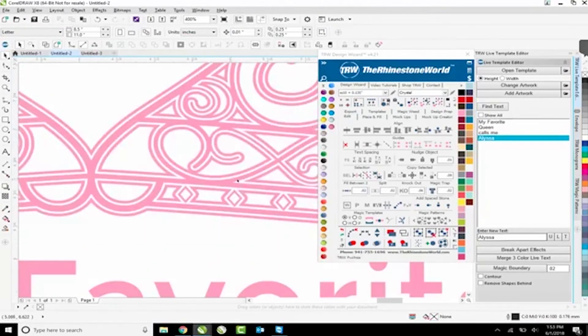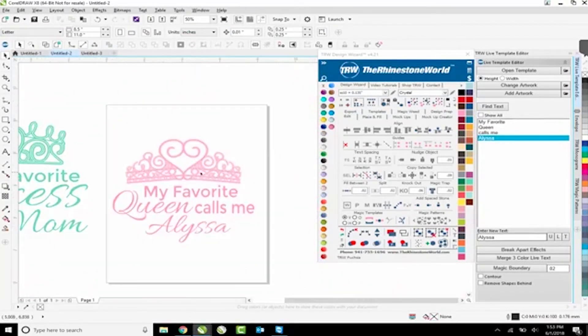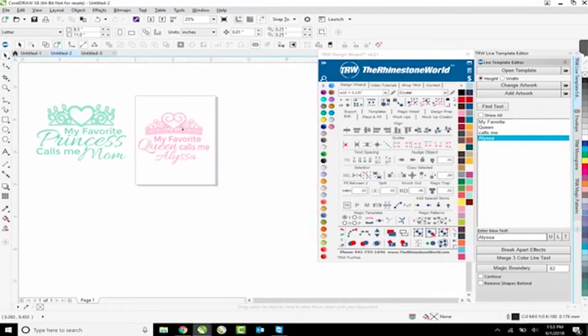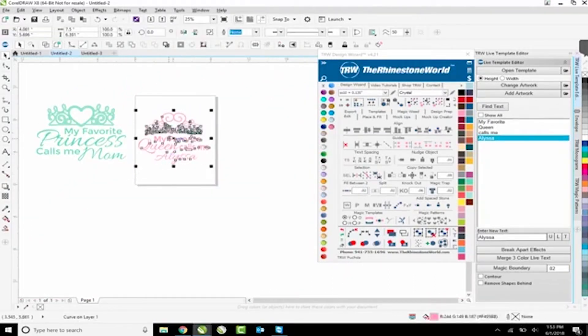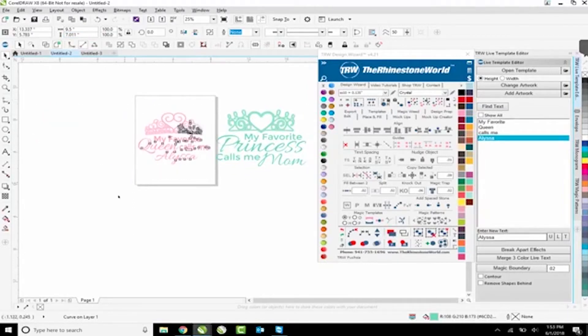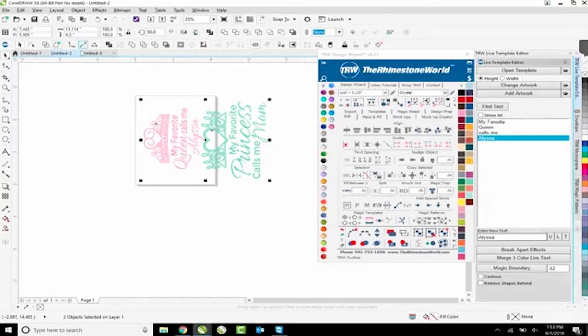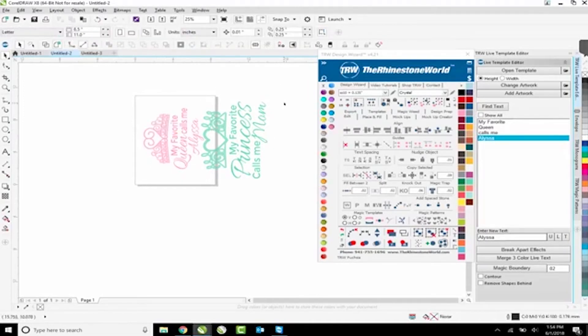A ton of detail in there, but we'll see how it comes out - I'd rather try to cut too much and then get rid of some inside areas. I'm at 7.5 by 6 and 9.5 by 7, so I want to cut width-wise across this. I'll rotate it 90 degrees, then rotate the other one 90 degrees. Now I'm at 13.1 inches, so I know this is going to fit perfectly on the width of my Graphtec.